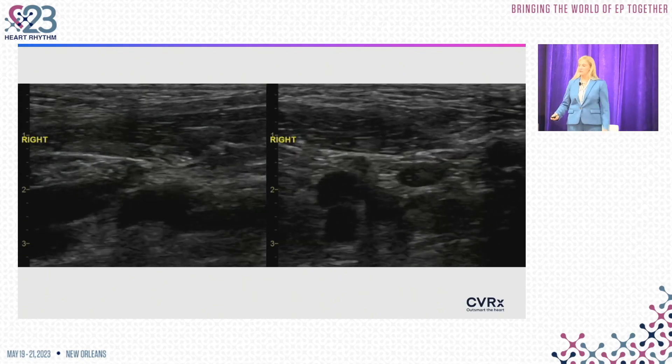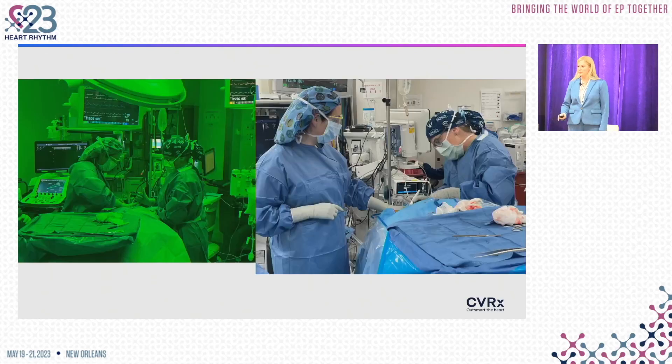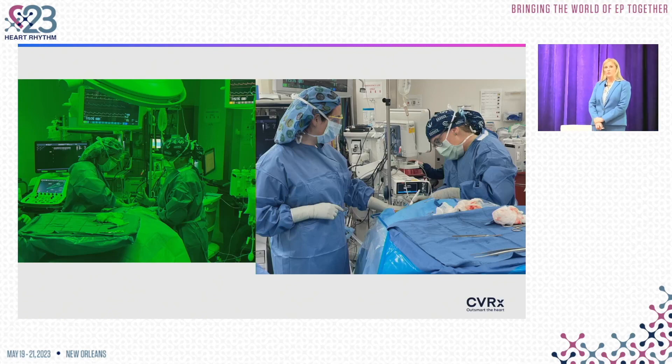The sheaths are withdrawn and the pocket is closed as usual. In this phase of study, we keep patients overnight and still do all the neurologic monitoring. But the hope is that this will be an easy transition to housing this more as a regular device implant in our EP lab — home the same day, very minimally invasive — starting to take barostim into a different realm that will provide greater access to a larger patient population who would truly benefit from this device and this physiology.